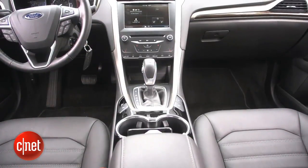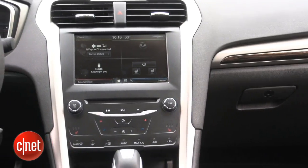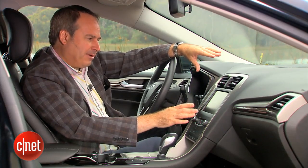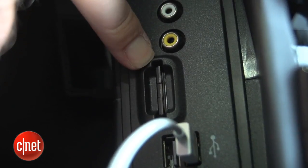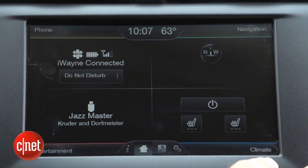In this 2014 Fusion Energy, the My Ford Touch interface comes standard. It uses a four-quadrant layout: phone in the upper left, navigation in the upper right — which is optional and powered by an SD card in the console — climate control on the lower right, and entertainment on the lower left.